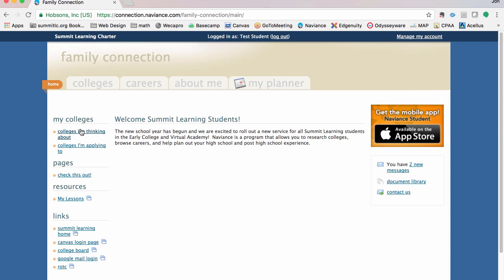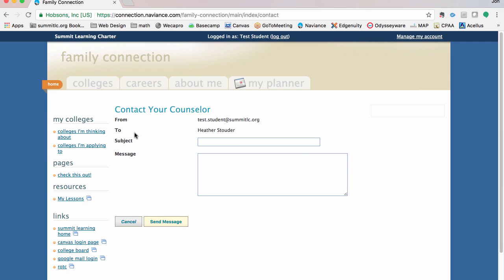On this home page you're going to have a lot of links and resources on the left side — these may change and update as you're using Naviance. On the right side you have the communications section. I have two new messages, I can access my documents, and I can contact my counselor right through here. I can click contact and it'll take me into creating an internal message — this actually sends a direct email. In this case, Heather Stouter is my counselor; I can type in a subject, message, and send it, and she'll get that direct email.